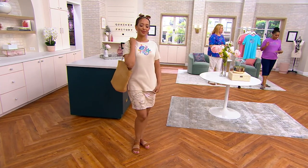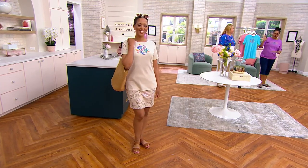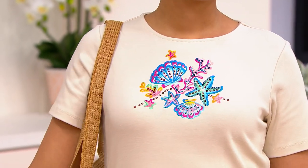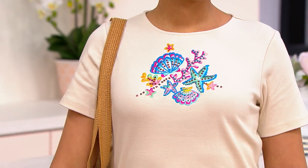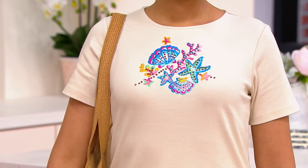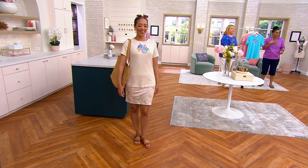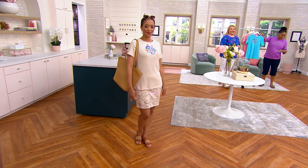Short sleeve — love, love this. It's a knit with gorgeous details. Look how fun! It comes in some really fun colors. The one that Blair has on is the sand. Look at that — such a fun little beach motif she has going on there.